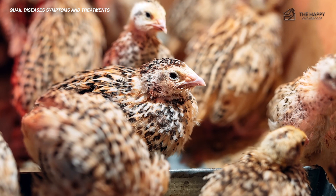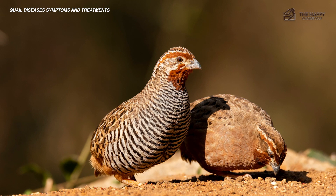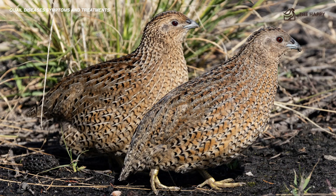Pumpkin is considered a natural dewormer, but using it as a preventative measure may actually give you better results. Remember, if you're raising quail for meat and eggs and you treat your quail with any chemical medication, be sure not to consume anything they produce until the withdrawal period is over.